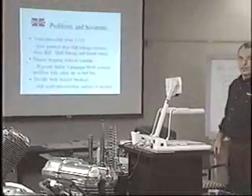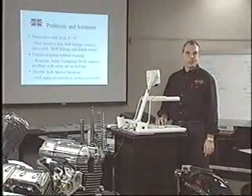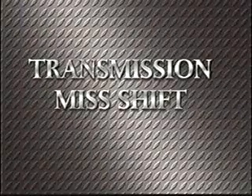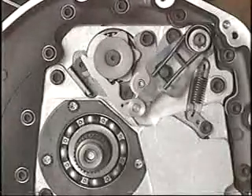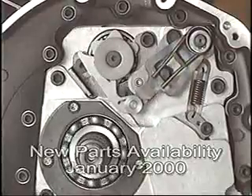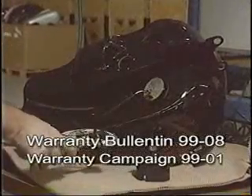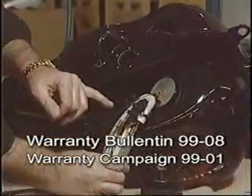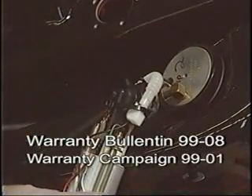Looking back at the 1999 season, we'd like to review our problems and solutions. Transmission misshift from third to second — the transmission goes into neutral. New shift linkage and detent wheel will correct this misshift condition. Engine stopping: warranty safety campaign 99-01 corrects the problem with a plastic tie wrap.